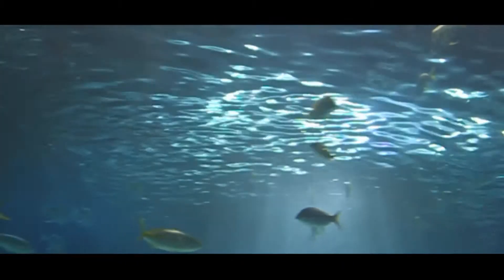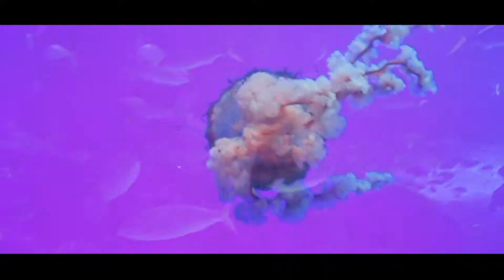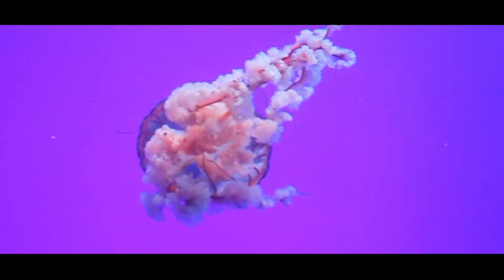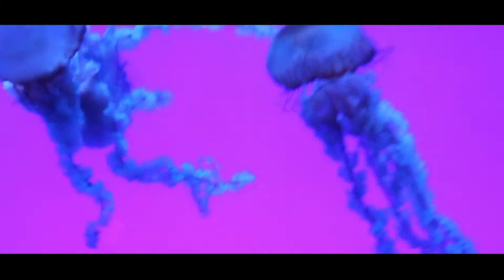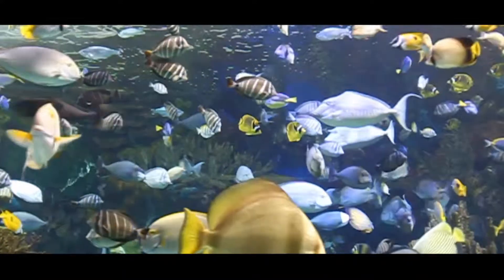The epipelagic, or Sunlight Zone, is teeming with life — for all kinds of migrating marine life. That's a world that's been out of reach.